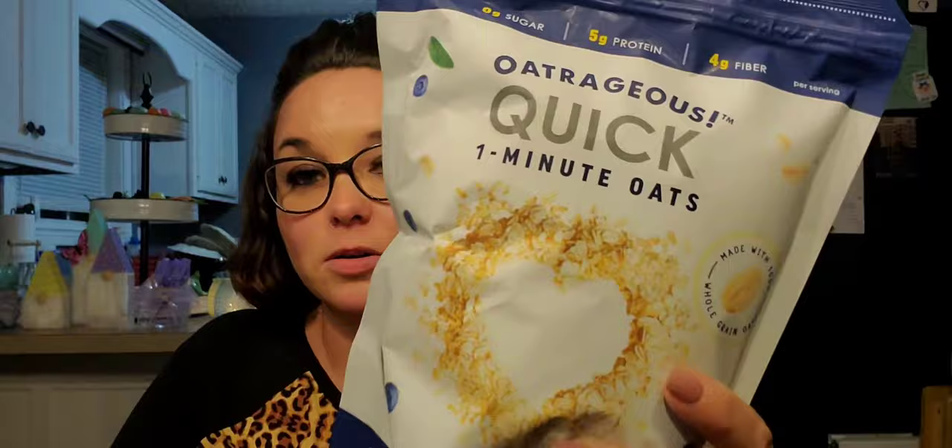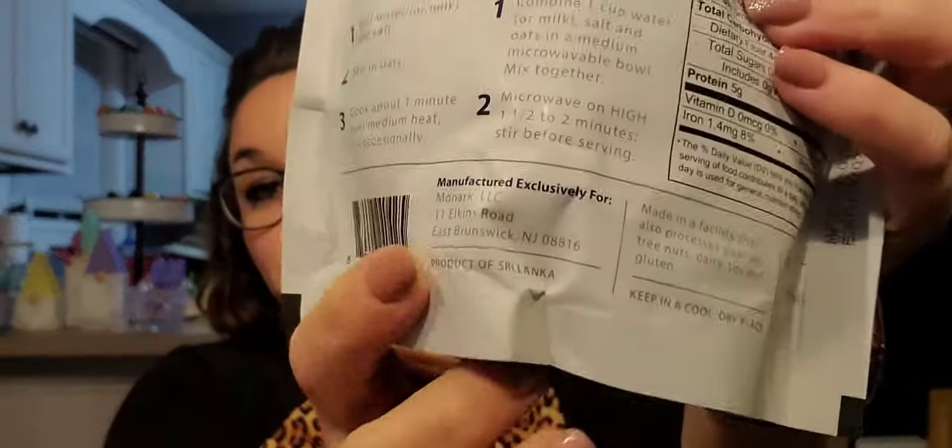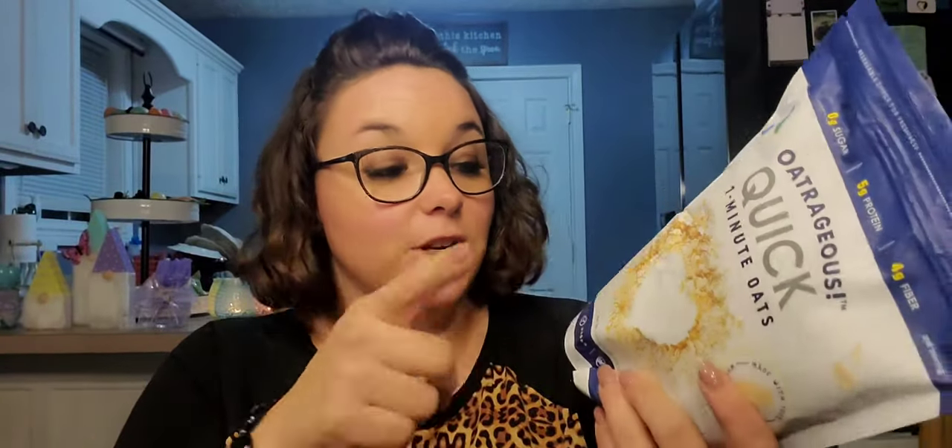You might be able to hear my daughter singing in the shower — sorry about that! Next I picked up just one more bag of these Outrageous quick one-minute oats. These are fantastic — they are a product of Sri Lanka. I have about three bags in my pantry but I emptied one, so I like to keep it replaced as long as I can. I love to make overnight oats with these — they are fantastic for that.